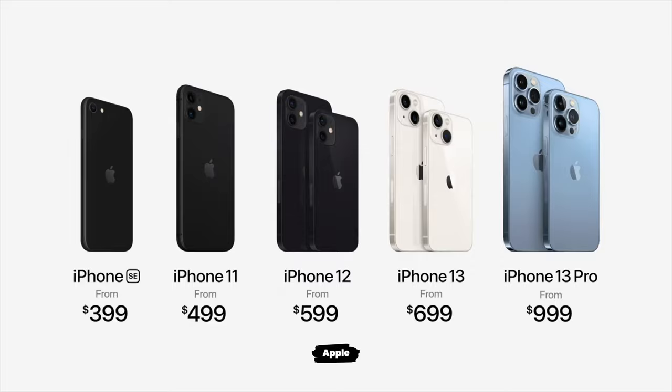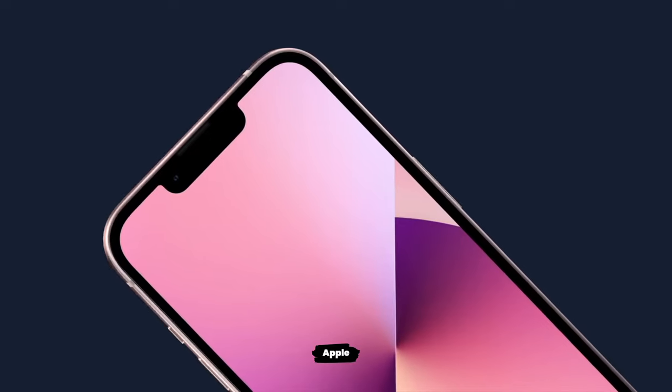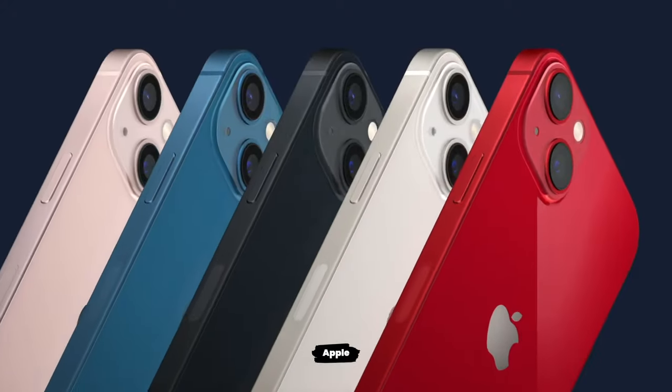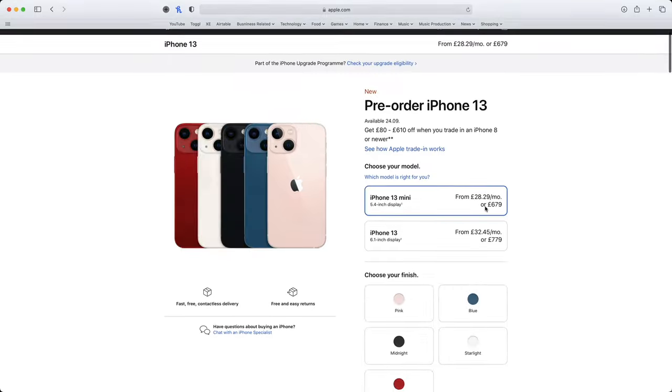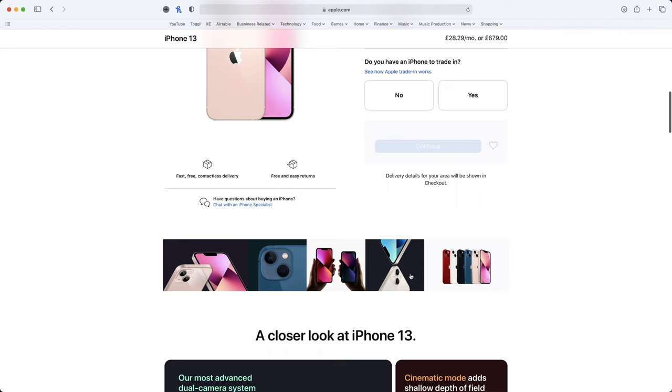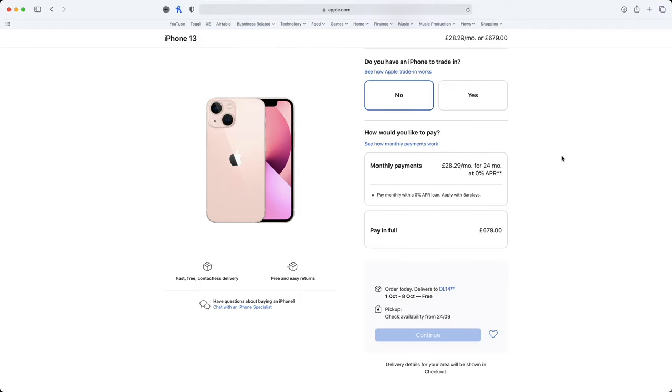Let's assume that you know whether you're going to be purchasing a Mini, a regular iPhone, a Pro or a Max, and let's also assume that you know what colour you want. Your last big decision, and a decision that a lot of people struggle with, is deciding what storage option to choose. And this is where things can all get a bit complicated.